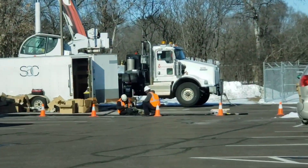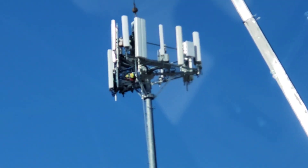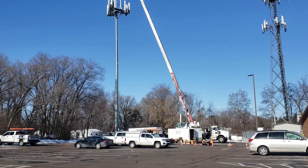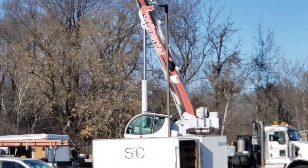Yes, these guys are working hard setting up a 5G tower, and this is excellent stuff to witness. It's really cool seeing the future being developed right in front of us. So let's get out and get a good video. Here's an overall look at the construction of the 5G cell tower.